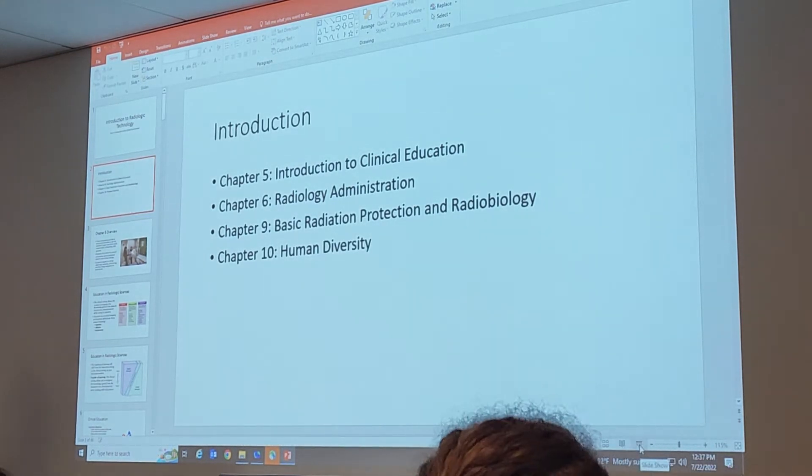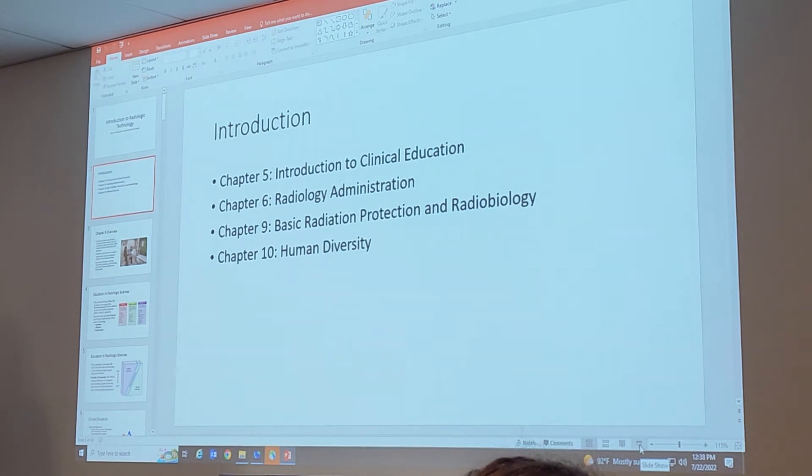Hey, if you could drop that picture to the group chat. It's this one. Oh yeah, we got that book. It is by Dr. Johnston and Dr. Faulberg.